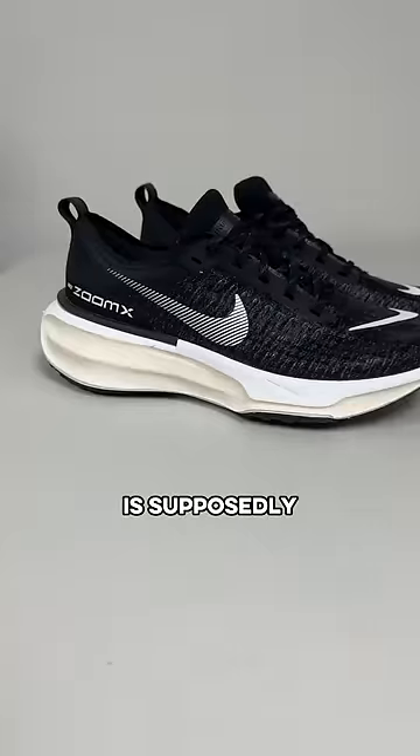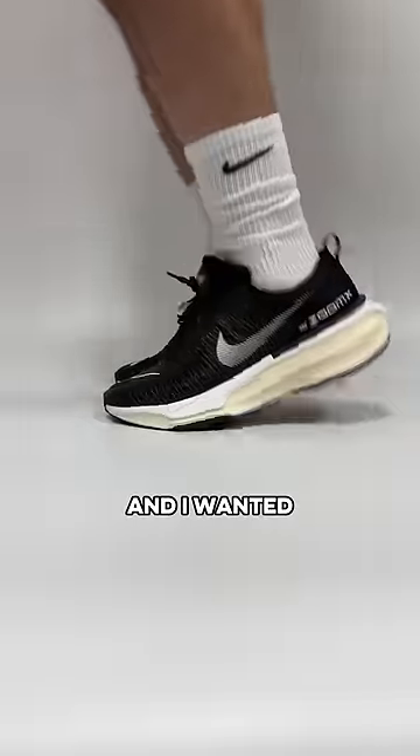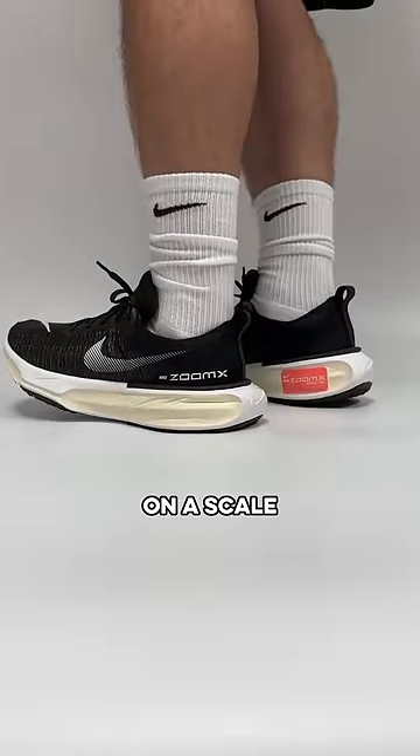This is supposedly the most comfortable Nike shoe you can buy right now. I wanted to test them out to see if it was true — these are called the Nike Invincible 3. So let's rate them on a scale of 1 to 10.